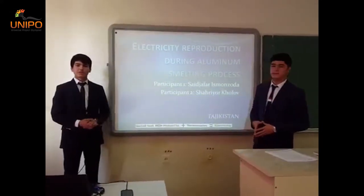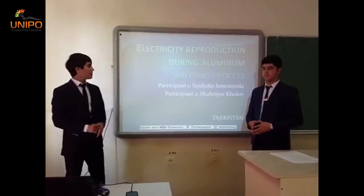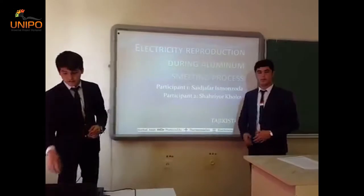Hello dear jurors, we are from Tajikistan. My name is Sanjafan and my friend Shaviro. The name of our topic is electricity reproduction during the aluminium smelting process. Let us start.